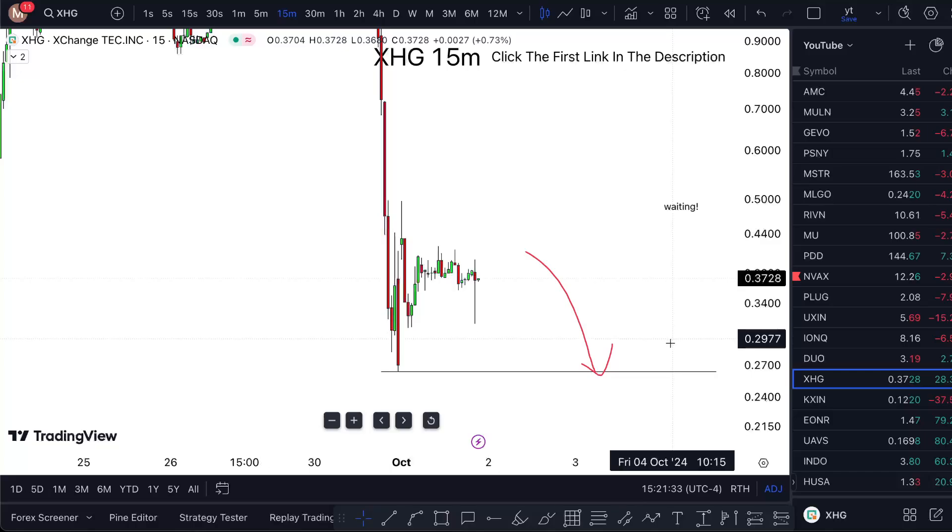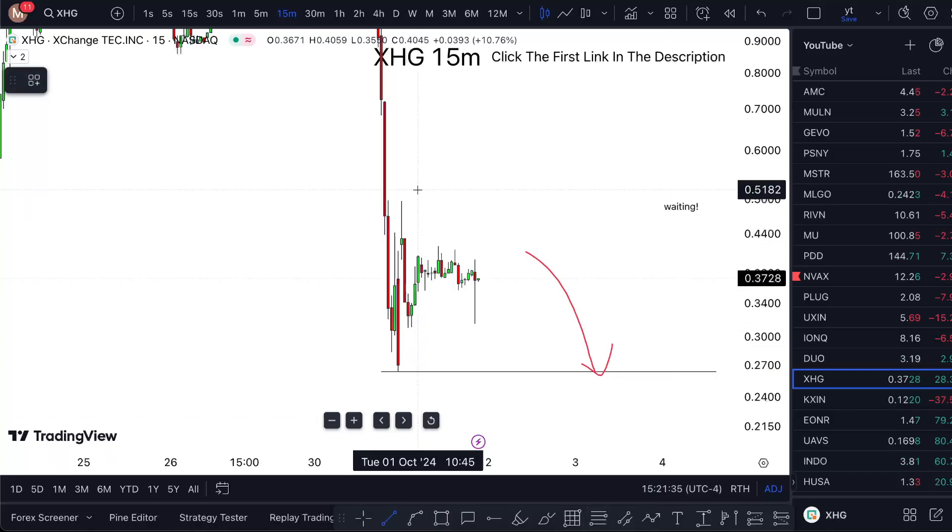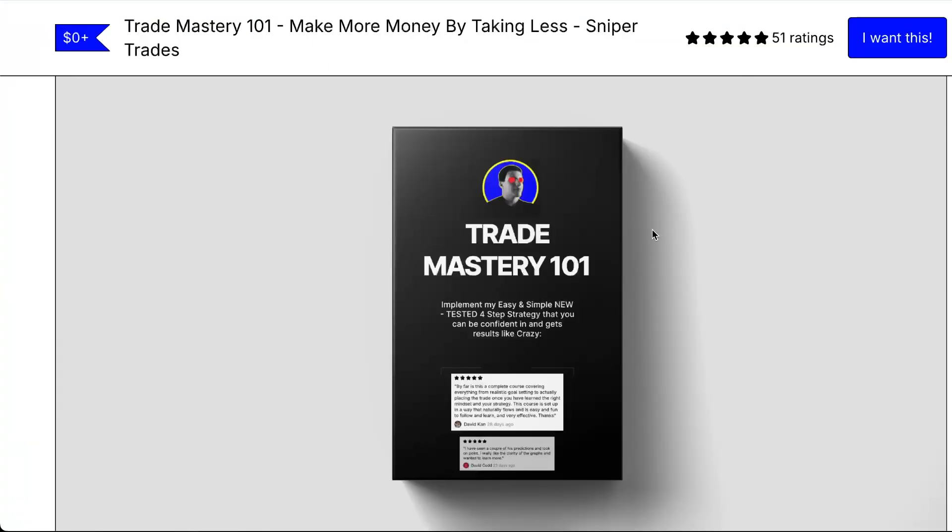The only thing I'm going to consider bullish is if we start breaking above 50 cents. For right now it's still a bearish market, so see you in the next one.